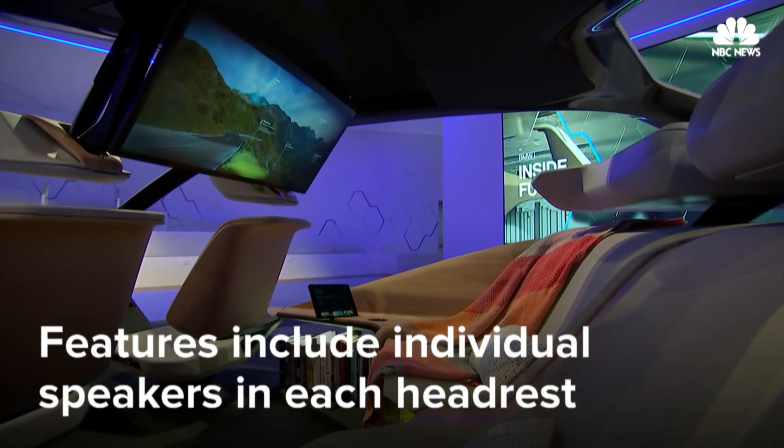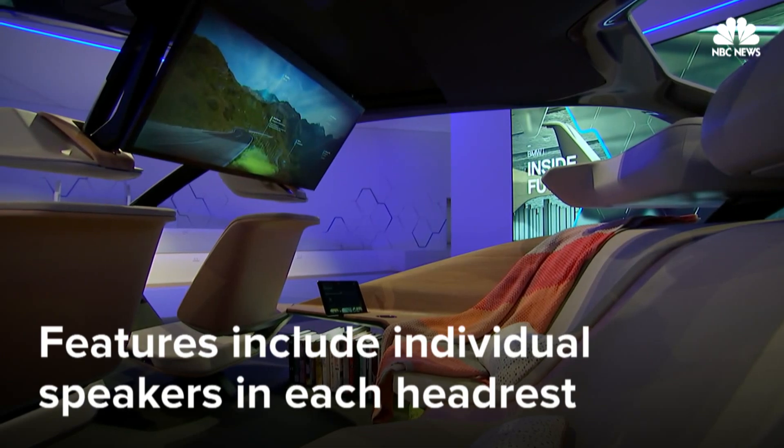the sleek design features four wide seats and sound curtain headrests. I hear it in the headrest. Exactly. The sound is coming at this point in time only from your headrest.